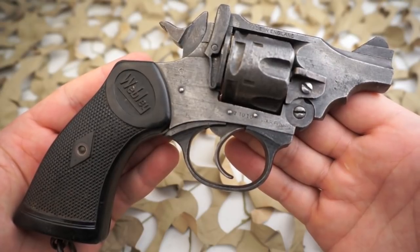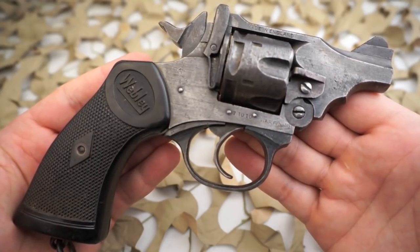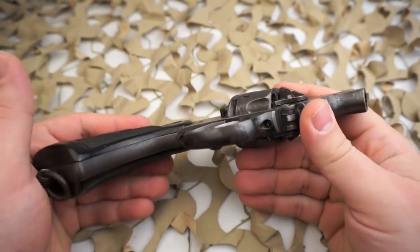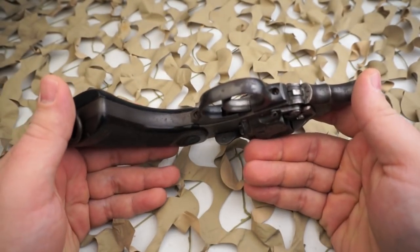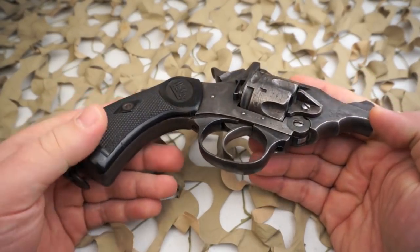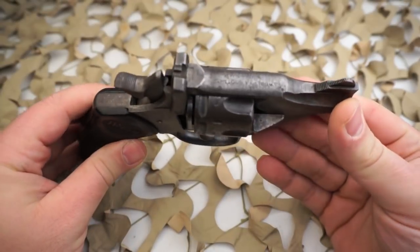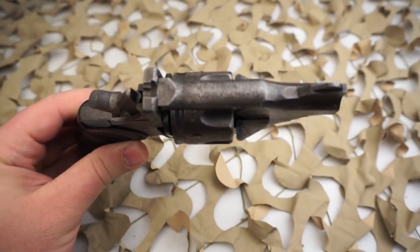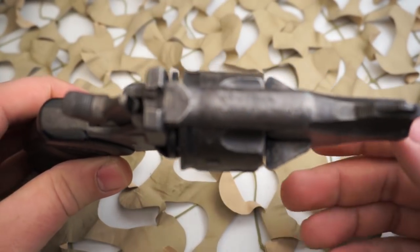They ended up paying out just over a thousand pounds to Webley. Ironically enough, RSAF Enfield proved unable to manufacture enough No. 2 revolvers to meet the military's wartime demands, and as a result the Mark 4 was also widely used within the British Army during World War 2. A very interesting story behind this revolver.